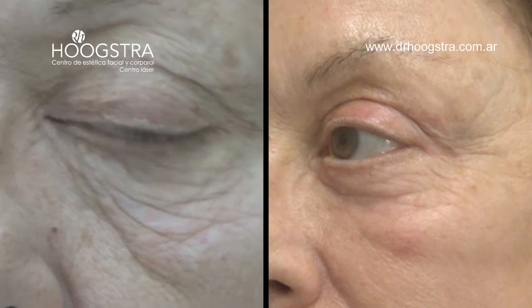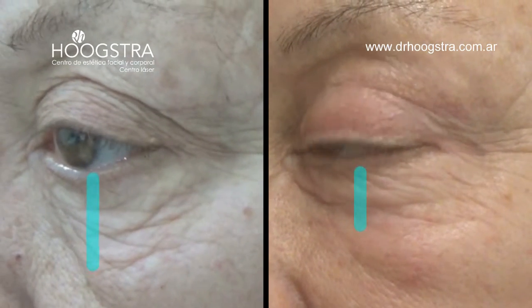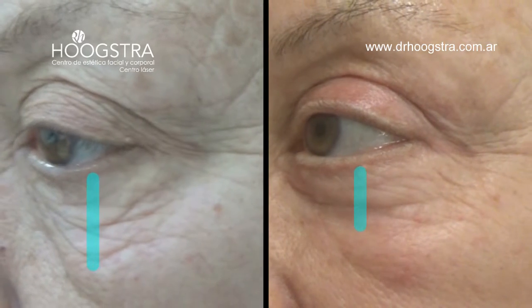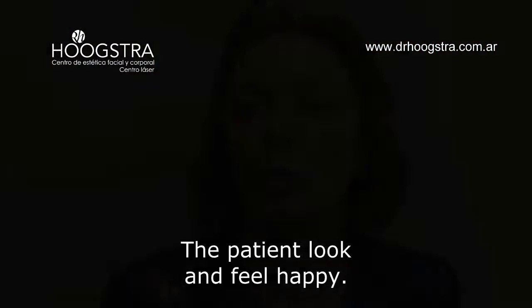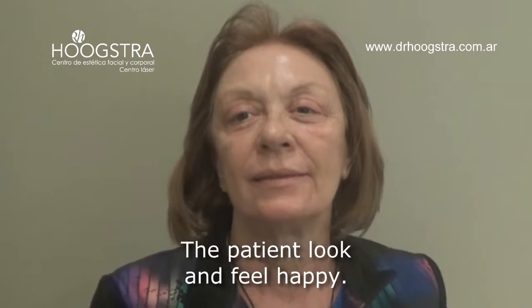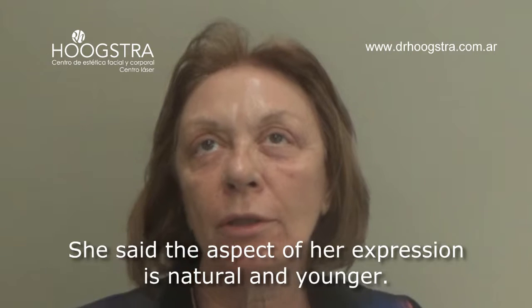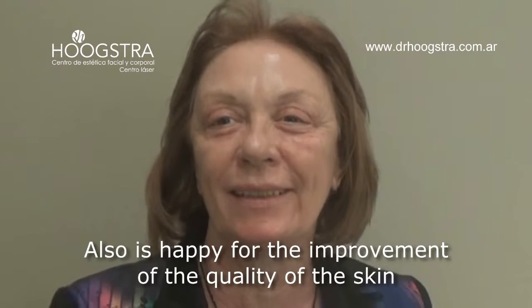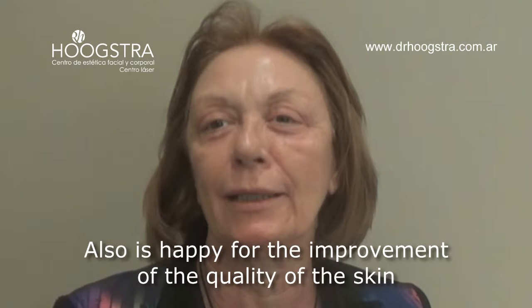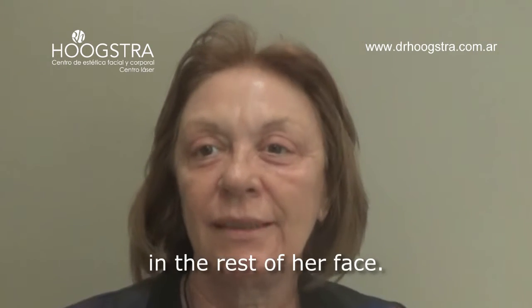This shortening makes the lower eyelid look younger. The patient looks and feels happy — she says her expression is natural and younger. She is also happy with the improvement in the quality of the skin in the rest of her face.